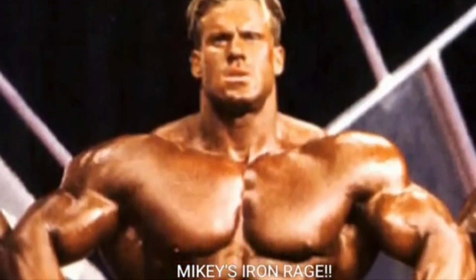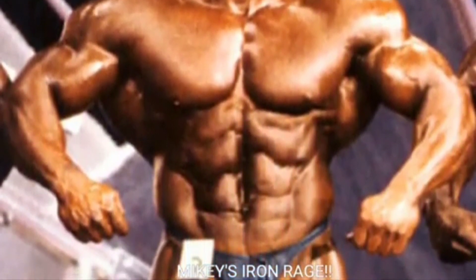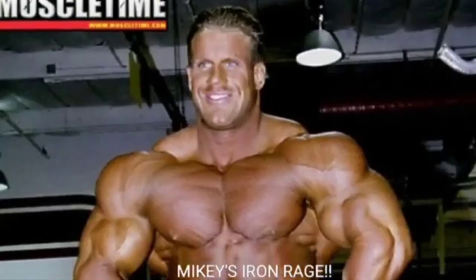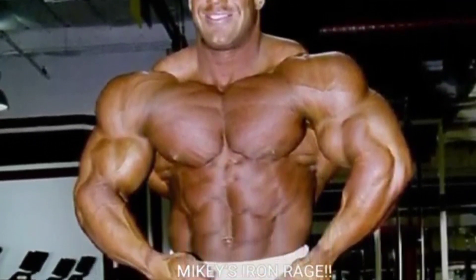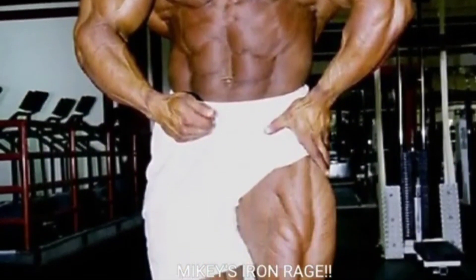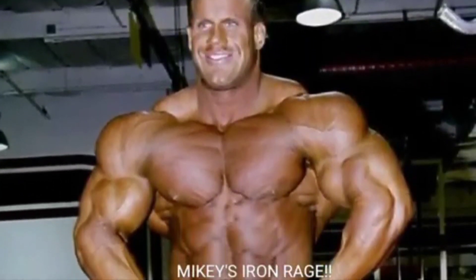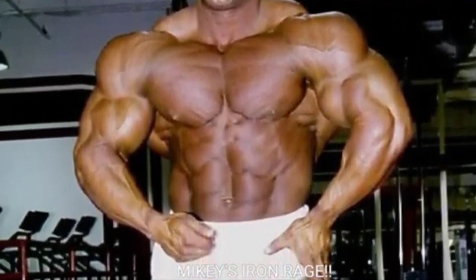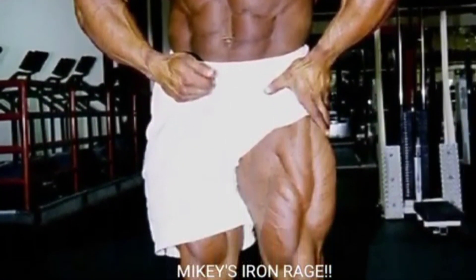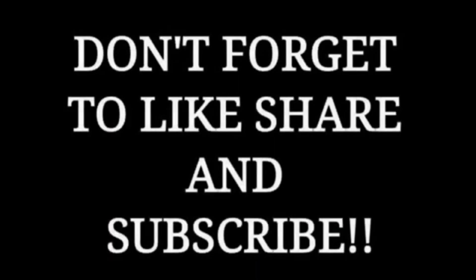Let's tally them up. We got 2001 Jay Cutler with five points and Phil Heath with four — five to four. If I had more pictures, it probably would have been like eight to four, because Jay Cutler was way better in 2001 than Phil Heath was in 2018. Like I said earlier, I did one on 2013 Phil Heath versus 2001 Jay Cutler and 2013 Phil came out on top by a point. If you like the video, give it a thumbs up. Mikey's Iron Rage — peace out guys.